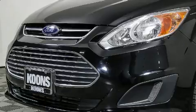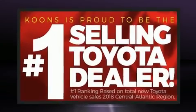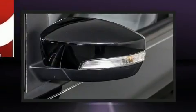Ford paid particular attention to efficiency and practicality with the following features: turn signal indicator mirrors, remote keyless entry, and power windows.